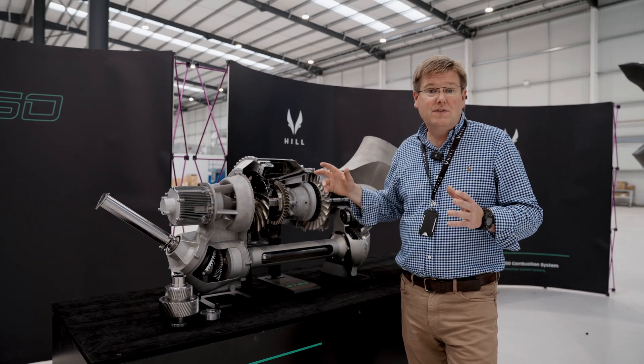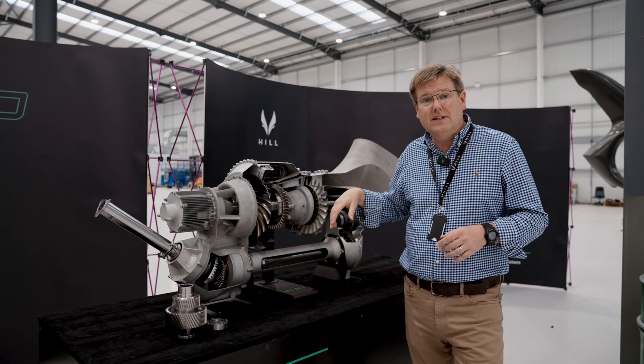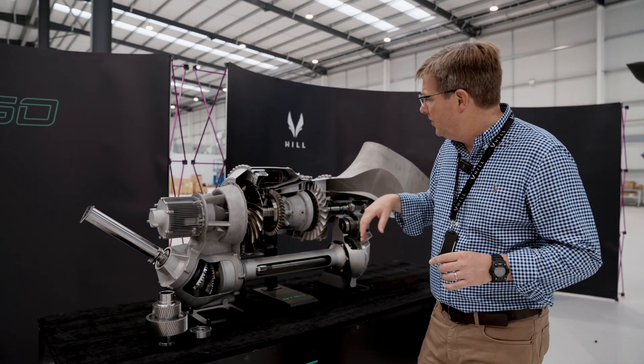There are some corners of the envelope where it drops off a little bit, but once we get the full combustion system on the test rig, we'll be able to iron out those corners.